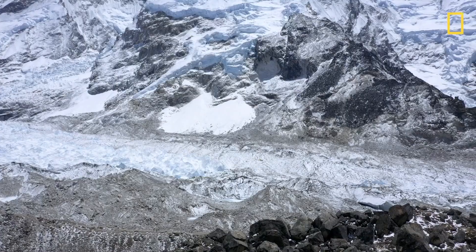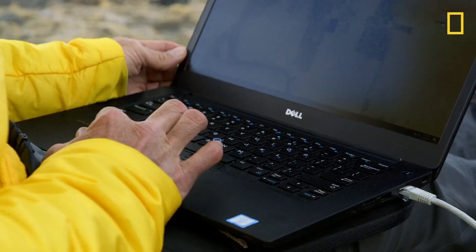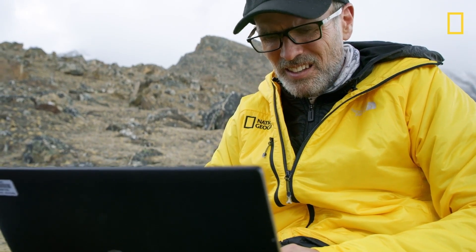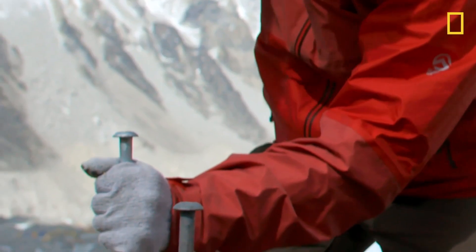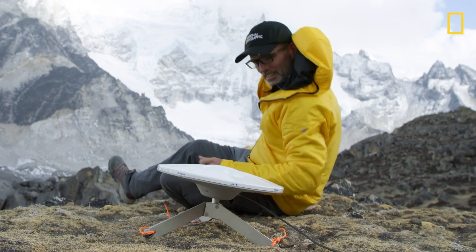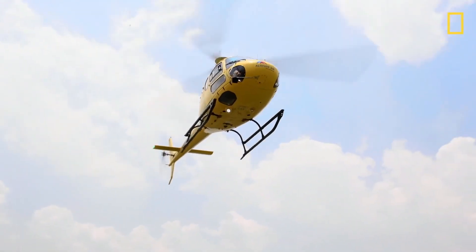One of the big scientific questions this expedition is answering is how climate change in particular is happening in the high mountain regions. I'm in charge of the mapping team. The mapping team that I led was four people — two of us working ground-based data collection and two working from helicopter-based data collection.